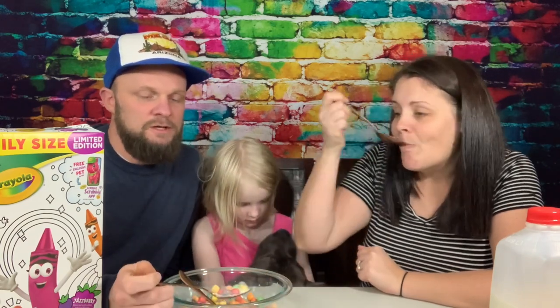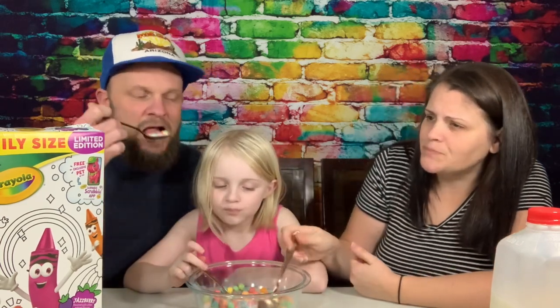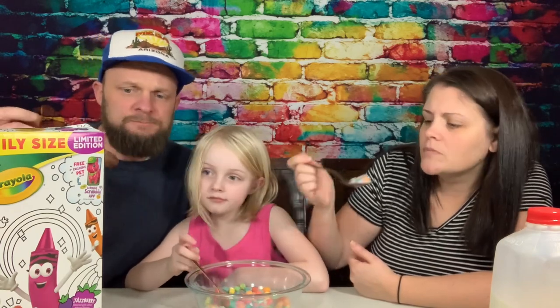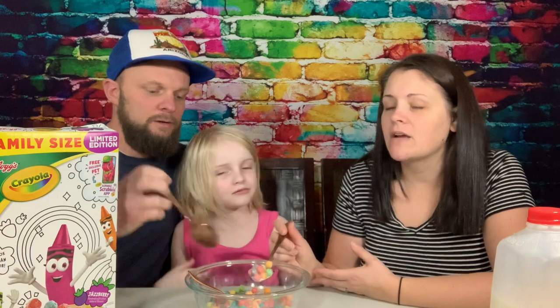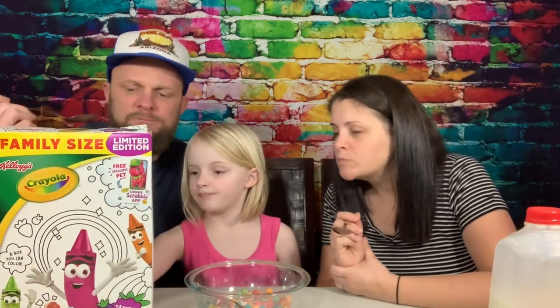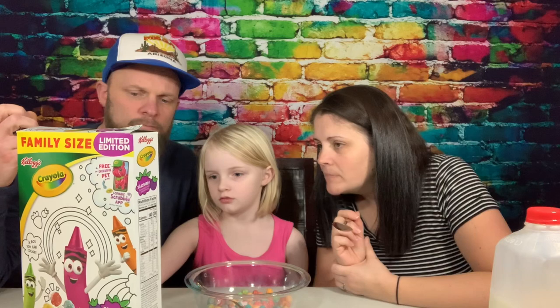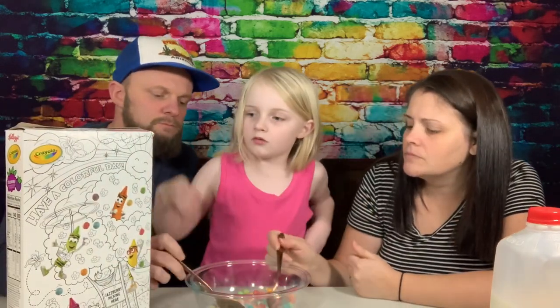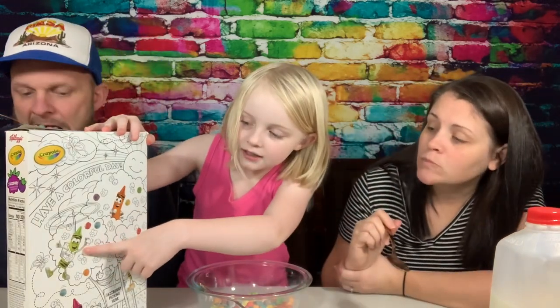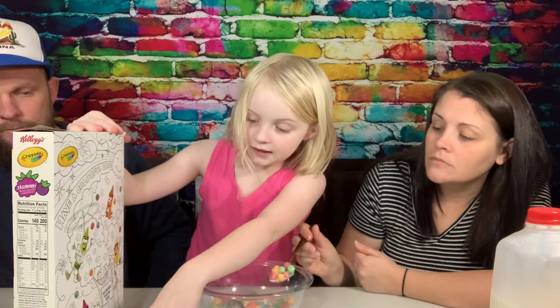I was surprised — I thought it was going to be too sweet because even the Captain Crunch berries are too sugary. And these are not very sugary — I'm very surprised, these are pretty good. So they actually go up in my book. Kellogg's Crayola cereal, and the flavor is jazzberry — but what does jazzberry taste like? It's kind of like what's a snozzberry taste like? There's no such thing as a snozzberry! The snozzberries taste like snozzberries. I think there's two boys and two girls — there's this orange one which is Mac, this green one is Ellie, this yellow one is Rod, and this kind of magenta one is Jazzy.